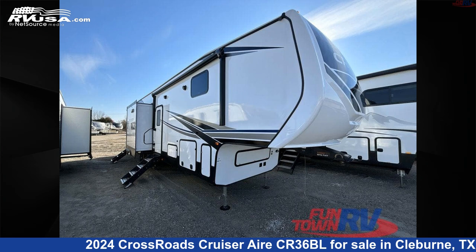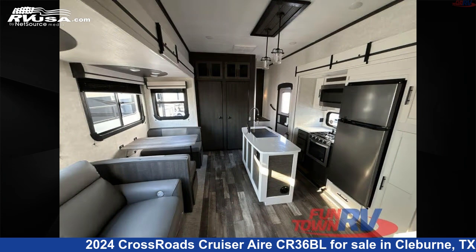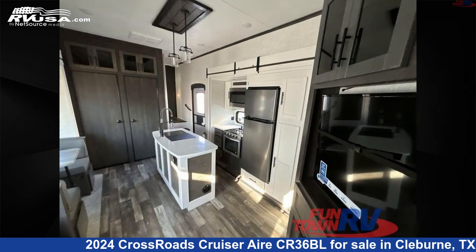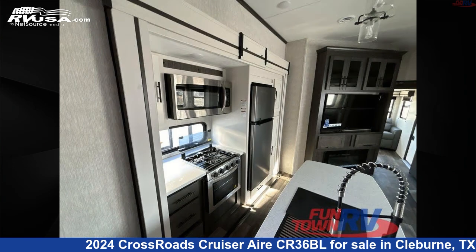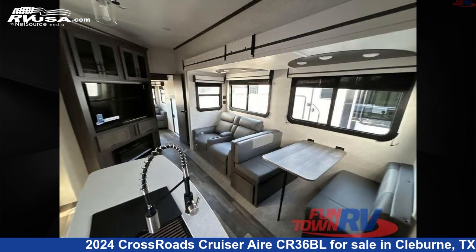This 2024 Crossroads Cruiser Air County Route 36BL is a fifth-wheel RV. It is located in Cleburne, Texas 76031 and is offered for sale by Funtown RV, Cleburne. Click the link in the video description to visit RVUSA.com and see more photos as well as the current price.